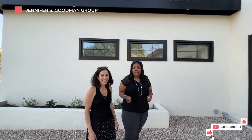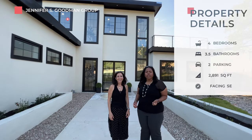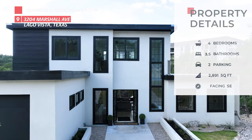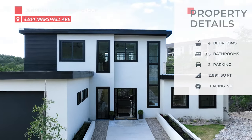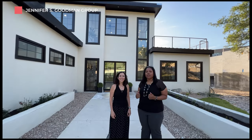Let's not forget that two-car garage, which has two electric car chargers. So let's go in — we have four bedrooms, three and a half baths, 2,891 square feet, sitting on 1.227 acres, being offered at $1,288,000.